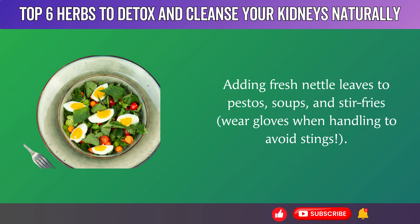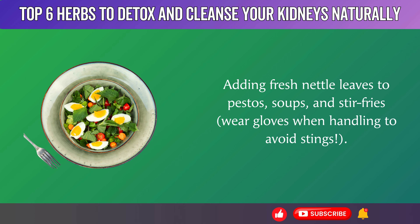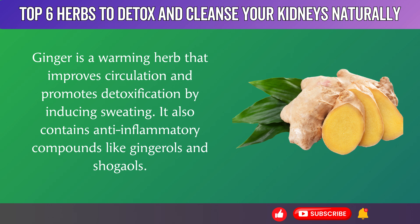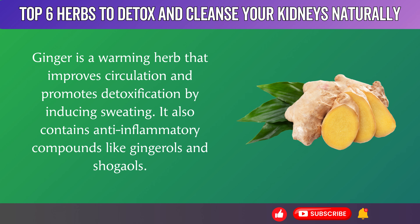You can also add fresh nettle leaves to pestos, soups, and stir fries — just wear gloves when handling to avoid stings. 6. Ginger is a warming herb that improves circulation and promotes detoxification by inducing sweating.